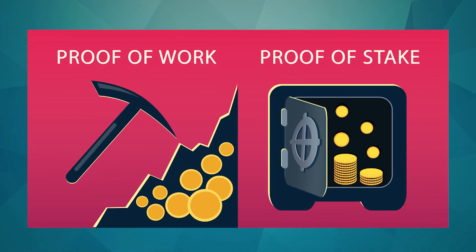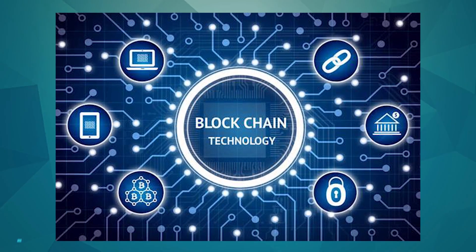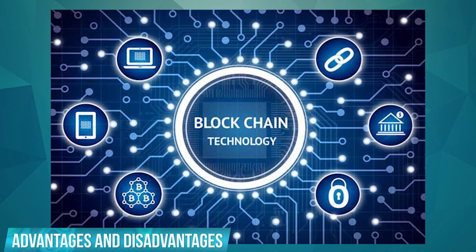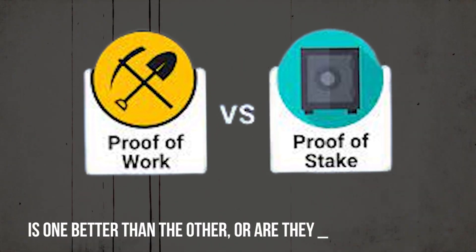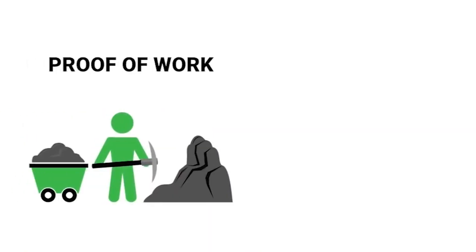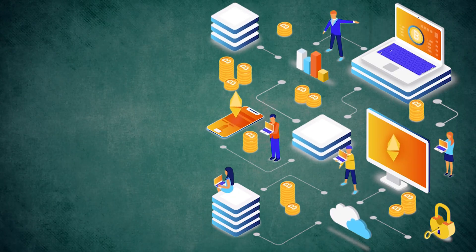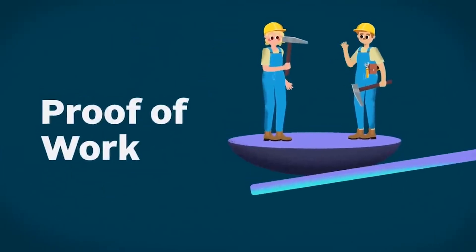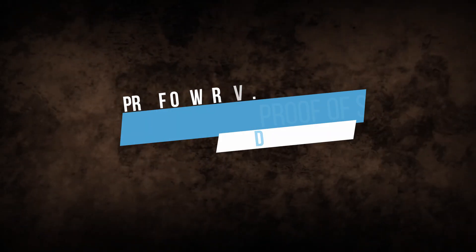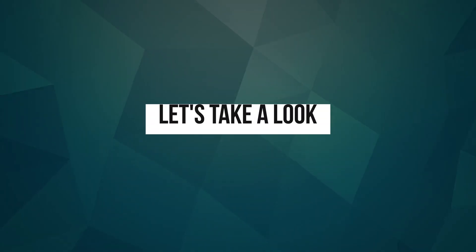Proof of Work and Proof of Stake are the two commonly used consensus protocols for blockchain. Both algorithms have advantages and disadvantages, but which one is better overall? Is one better than the other or are they interchangeable? In this video, I explore what they mean in technical terms and how they work. Proof of Stake vs. Proof of Work is a topic you need to understand. What's the difference? Let's take a look.